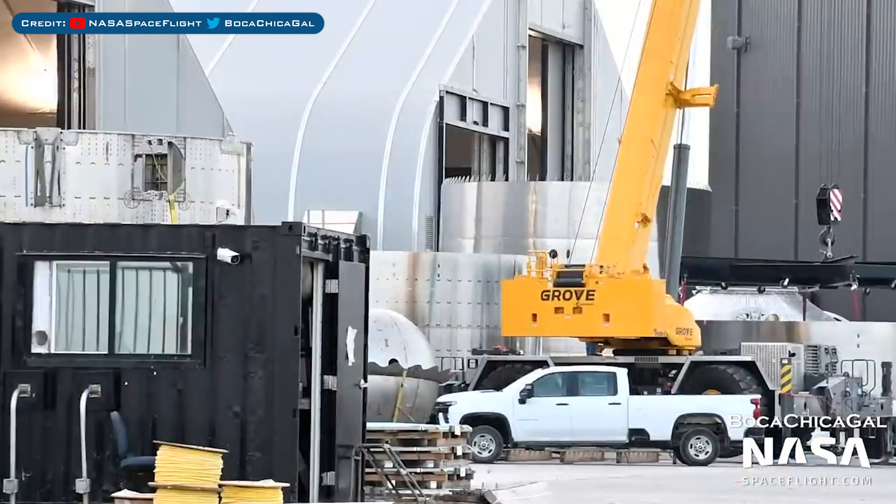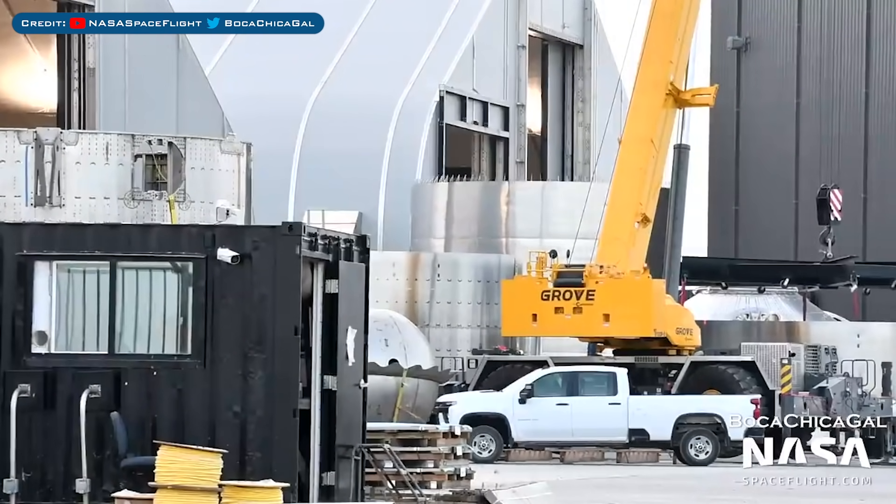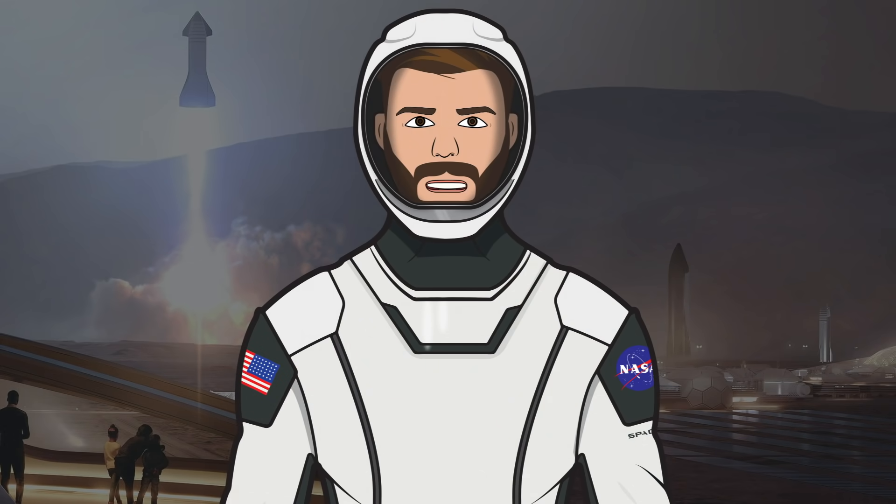A Super Heavy Booster 4 section was seen moving near the tents. Thanks as always to Mary, also known as BocaChicaGal, who is out in Boca Chica filming the content, and also to the NASA Spaceflight team working behind the scenes on their videos, live streams, and other space content.